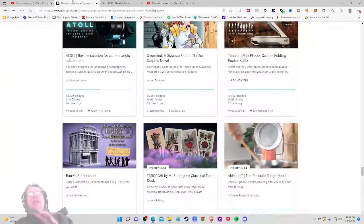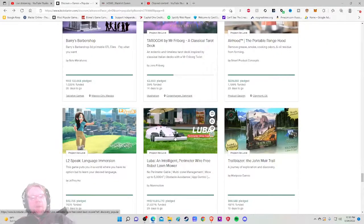Ahoy there YouTube, I'm back again today for another Kickstarter critique. We're taking a look at a different project every single time, giving my honest thoughts on how that project is being run. Today I am very excited to be checking out the 83rd most popular project on all of Kickstarter right now.